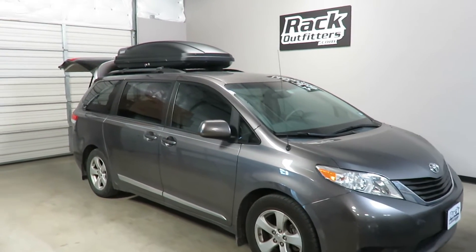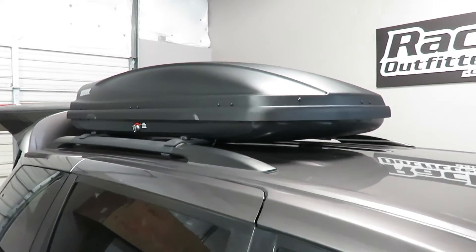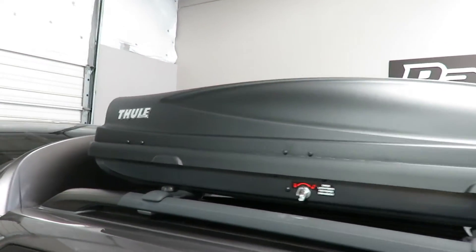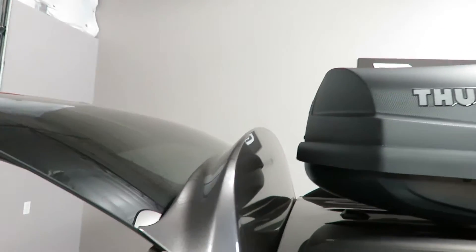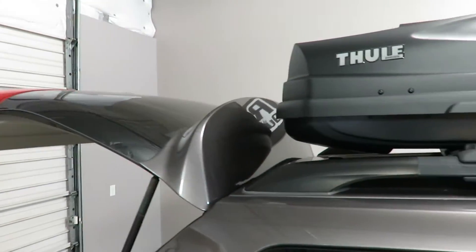This is fit for a Toyota Sienna with factory installed side rails with factory crossbars. We've outfitted this vehicle with the Thule Force 628 rooftop cargo box. We found this to be a perfect fit. It's proportionally sized to the vehicle. There is no interference with the opened rear hatch.